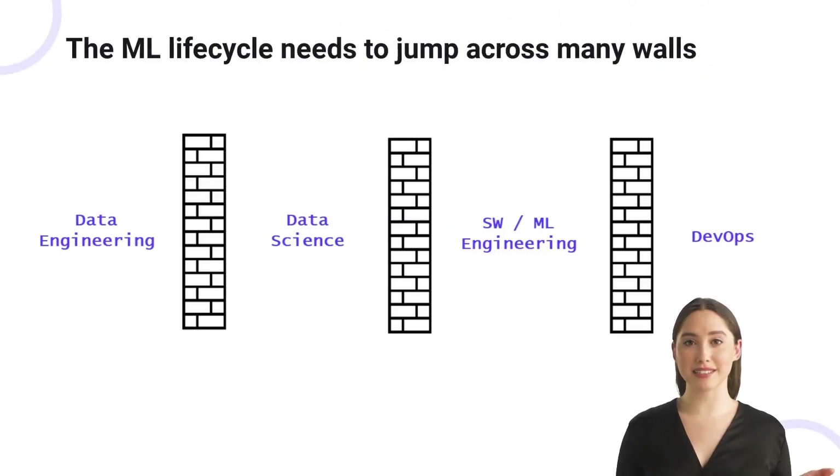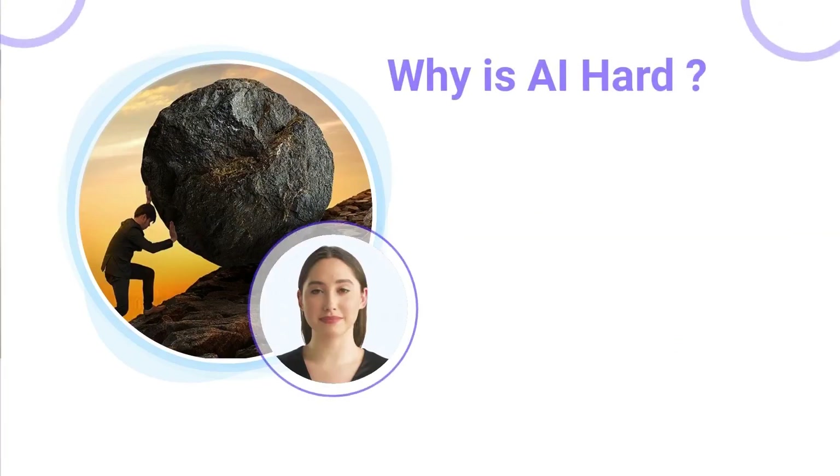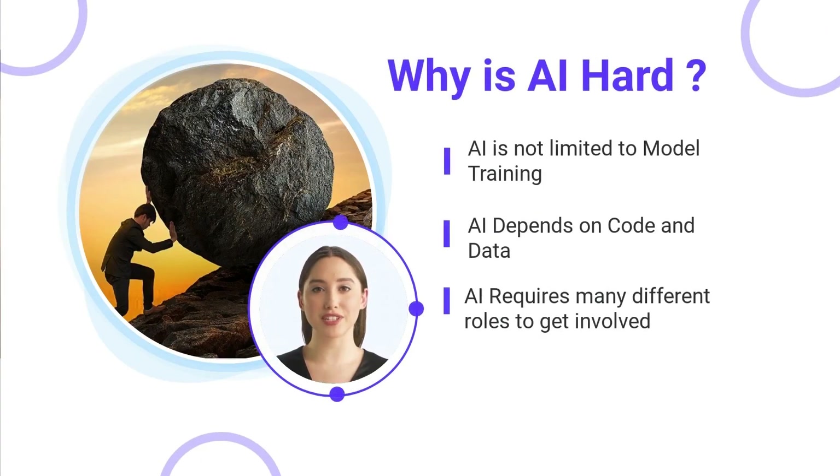Since AI depends on a combination of code and data, many different people need to get involved to train a machine learning model and deploy it in production. Usually, a combination of software engineers, data scientists, and data engineers are involved. Getting all of these people involved and coordinating among them is a major challenge. Organizations have low collaboration between ML development and operations. AI is hard because AI requires many different roles to get involved.